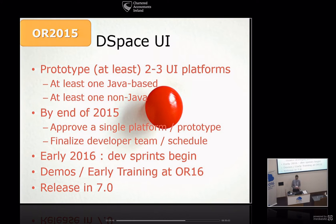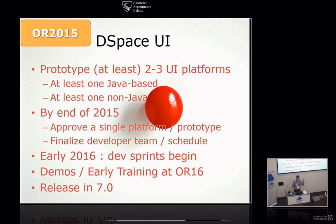Last year, if you were at Open Repositories or saw my slides, I had this slide — this is a complete copy from last year. I said we're going to prototype two to three platforms, one Java-based and one non-Java-based. While we didn't follow that exact schedule and some timelines are a little off, this is essentially what happened in the last year and even beyond.